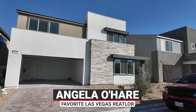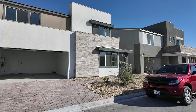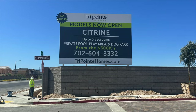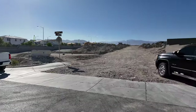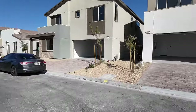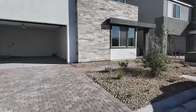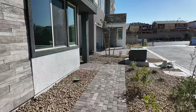Hey everyone, Angela O'Hare, your favorite Las Vegas realtor. I'm over here at a community called Citrine by TriPoint Homes in the northwest part of the valley, right next to Sky Canyon — it's not in Sky Canyon, but next to it. We're doing a final walkthrough but I thought I would do this real quick before it got super windy.